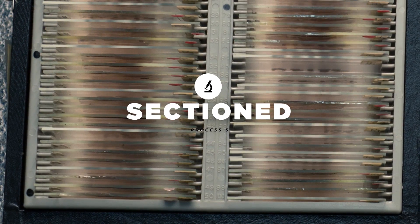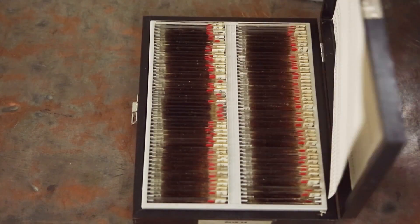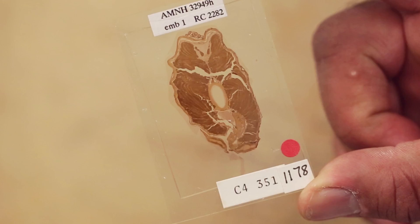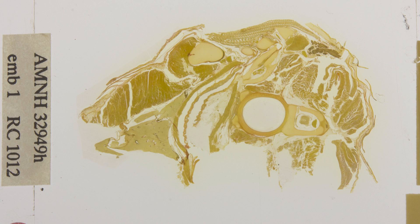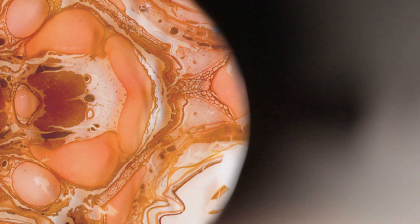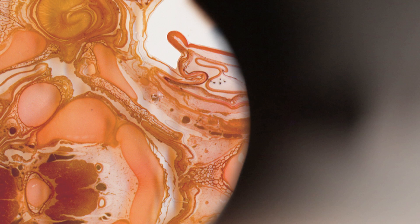With a serially sectioned specimen, we're basically making lots of very thin slices, and each of those slices can then be stained differentially. So under a microscope, you can actually see very fine cellular detail.